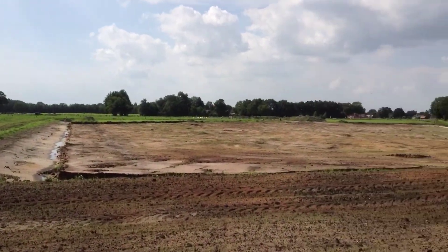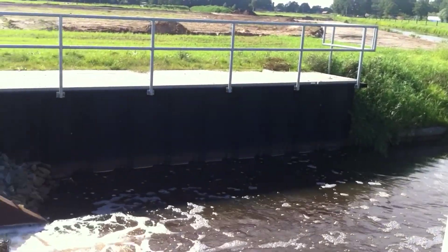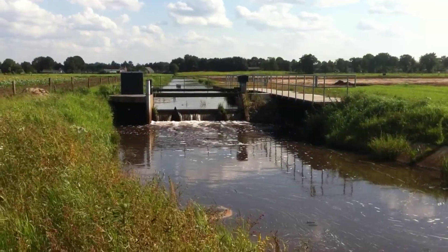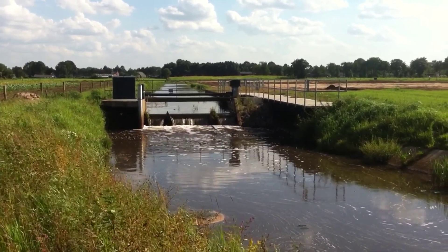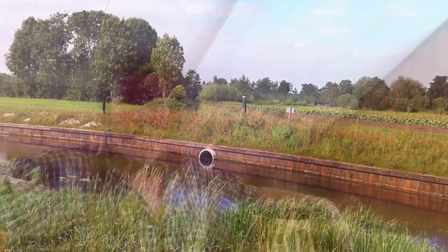De maatregelen die ze treffen langs de beentjesgraven vinden we wel prima. Maar we hebben het idee dat ze het wat breder hadden kunnen trekken en het meer natuurlijk hadden kunnen aanleggen. De gebouwde vistrap langs de stuw hadden ze een natuurlijke vistrap van kunnen maken, langs de drie hectare. De pompeuze beschoeiing die ze in de bocht hebben aangelegd hadden ze ook deels weg kunnen laten, en een meer natuurlijke bocht kunnen creëren. Dat is naar mijn idee een gemiste kans.